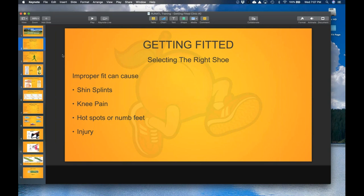Plantar fasciitis is probably one of the most common injuries — not just running injuries, but for people on their feet all day. It can be caused by a lot of things like improper footwear, tightness in the calves, the Achilles, and even things like being dehydrated and not drinking sufficient fluids throughout the day.